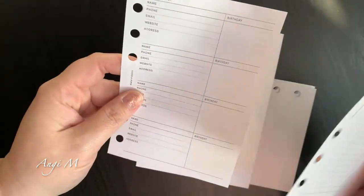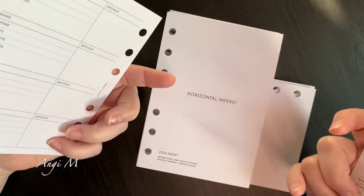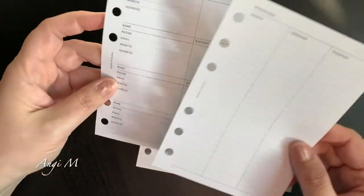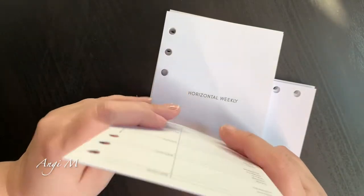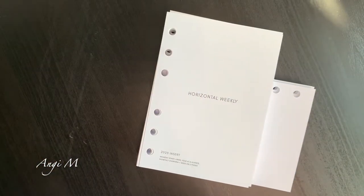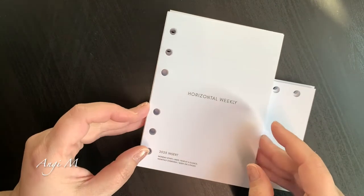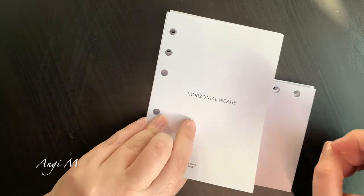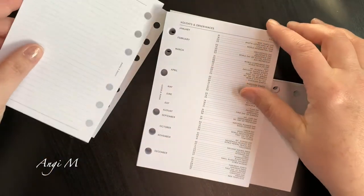With the Cloth and Paper horizontal weeklies for 2023 — I've got the Monday start — it does come with a passwords and contact list, which I'm actually going to put into my planner. I've said before that's something I can use; I won't really use the passwords section but I'll likely use it for something else. The horizontal weekly starts out with a 'this planner belongs to' page which I don't use.